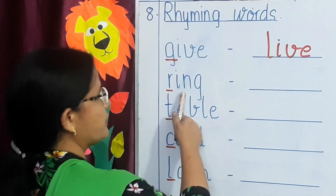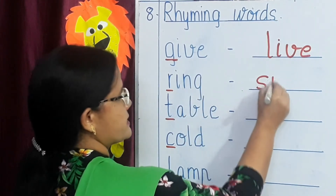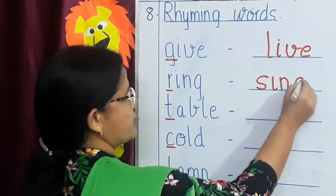Next word: ring — R, I, N, G. The rhyming word is sing — S, I, N, G.